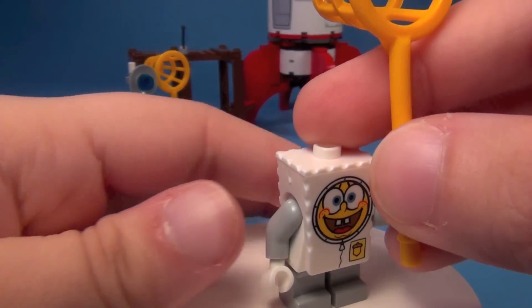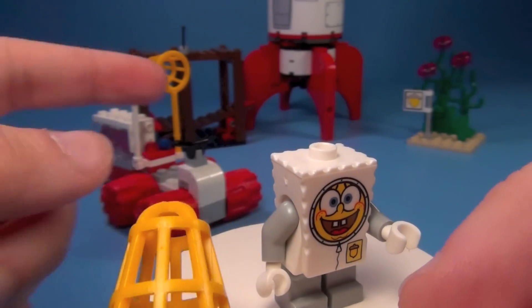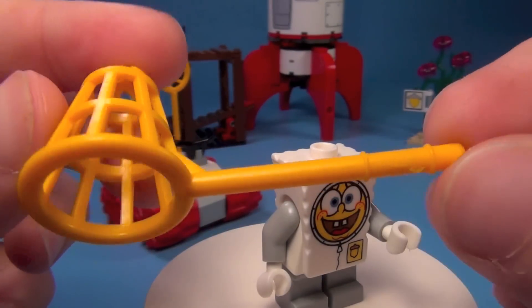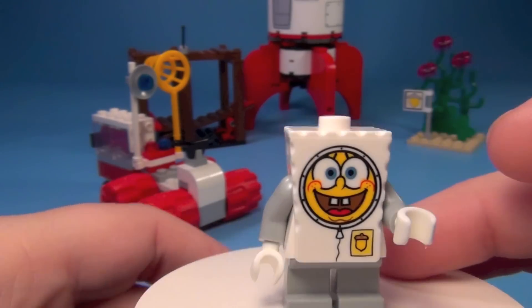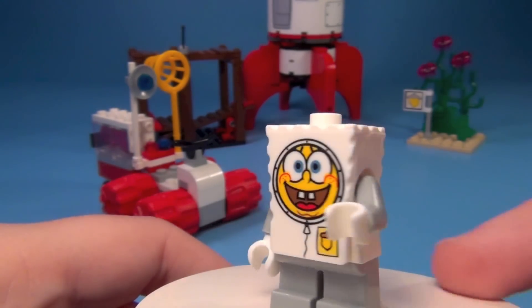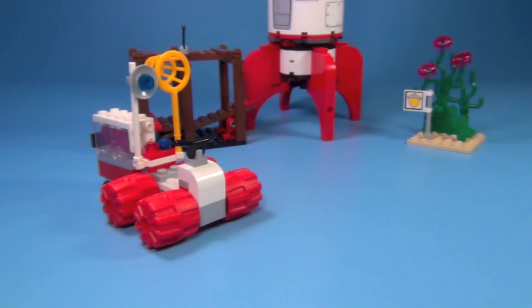He also has a net. There are two nets in the set — you can see the other one back there. There's the first one. So those are the three minifigures you get.